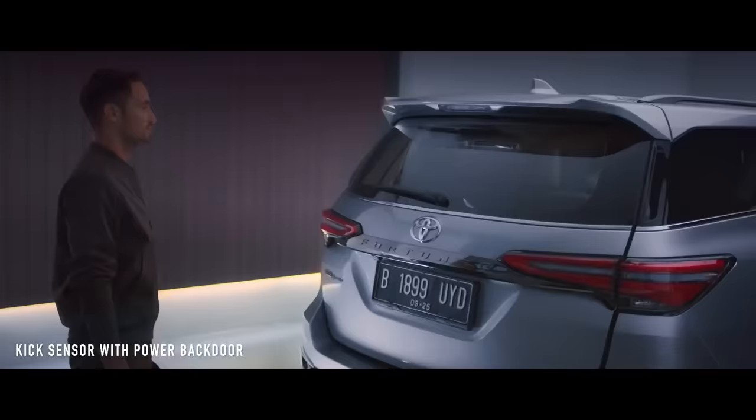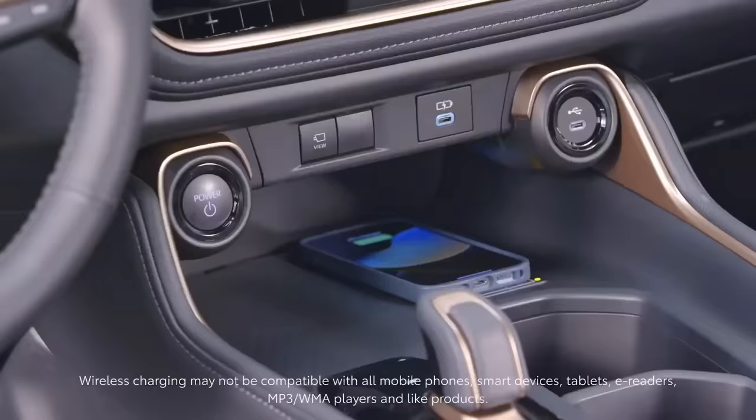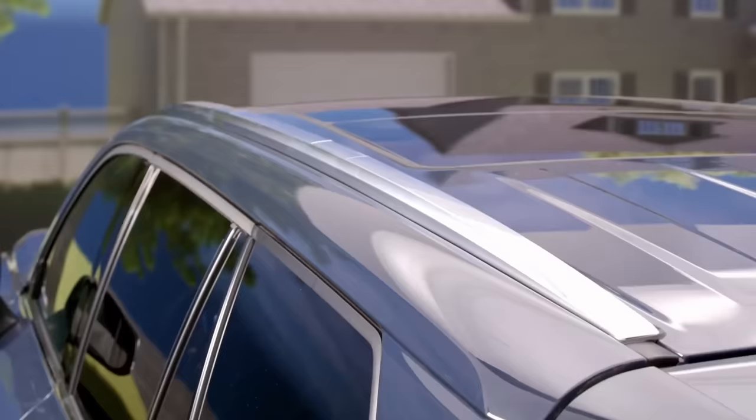We have equipped the Legender with hands-free tail swipe. It also comes with smart tech like wireless charging for your smartphone, making your busy and power-packed day convenient and relaxed.